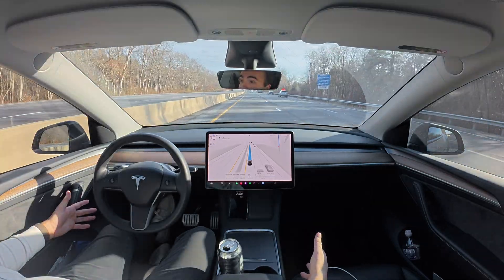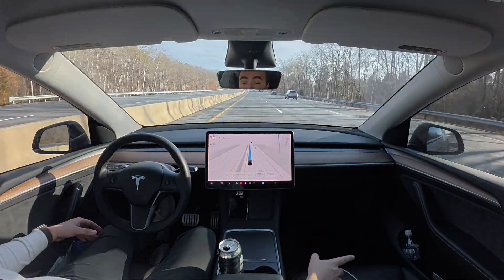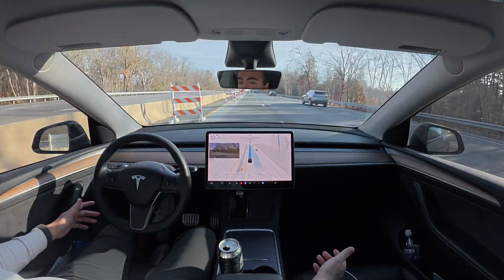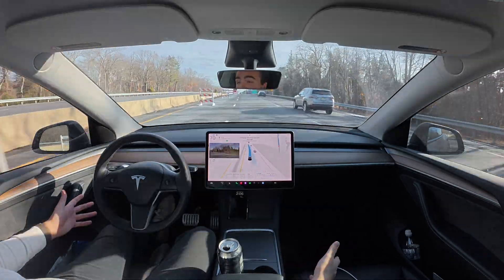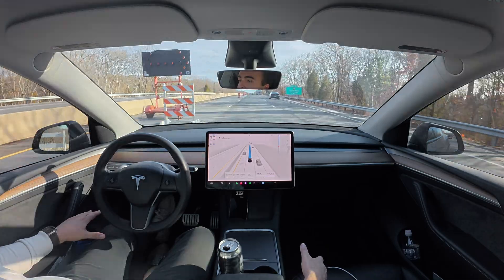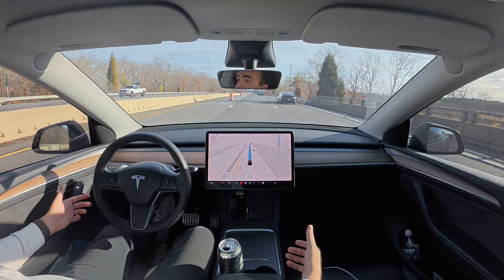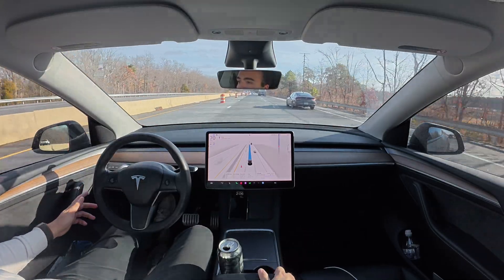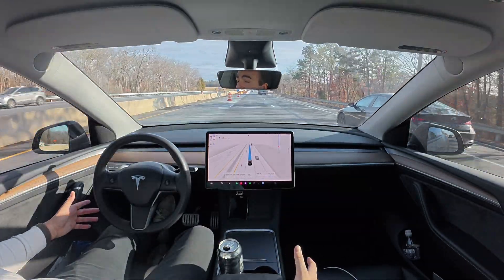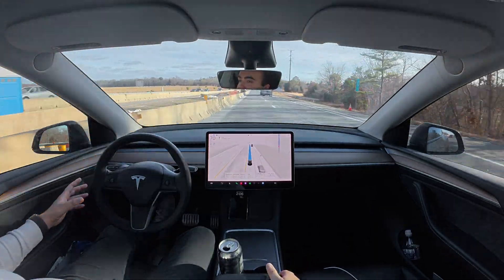There's going to be construction directly in front of us. We need to merge over to the right-hand lane. There's a car to our back right. The car that was behind us gave us a little bit of room, which was nice. So it merged at the last second — that's a little bit of an example of what I'm talking about. Obviously we can see the construction as human beings driving here, but the car just sees a bunch of cones and might not understand that we're in a construction zone. It waits until that very last second in order to get over.